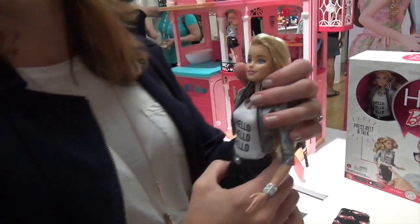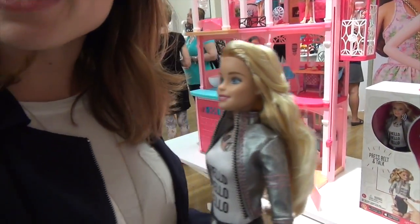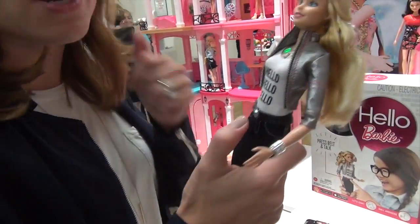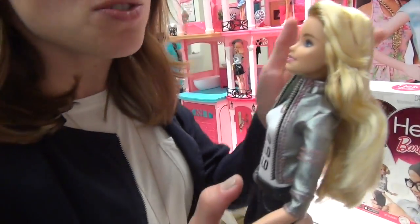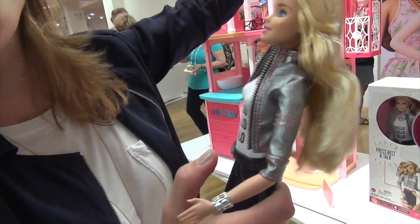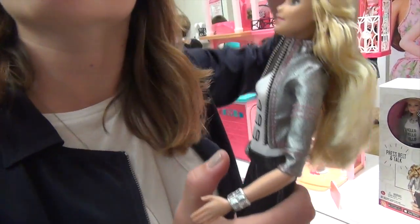She's using Wi-Fi. She's set up via an app — you do a one-time setup on your phone. When you press the button down, she hears what you say. The doll uses voice recognition technology, speech recognition technology, and then pulls from a secure server on the cloud the appropriate response.